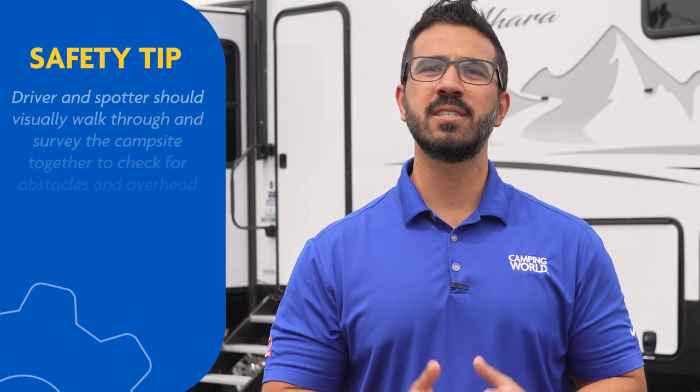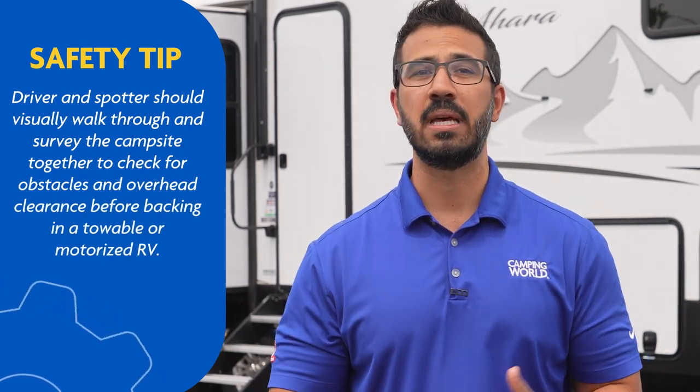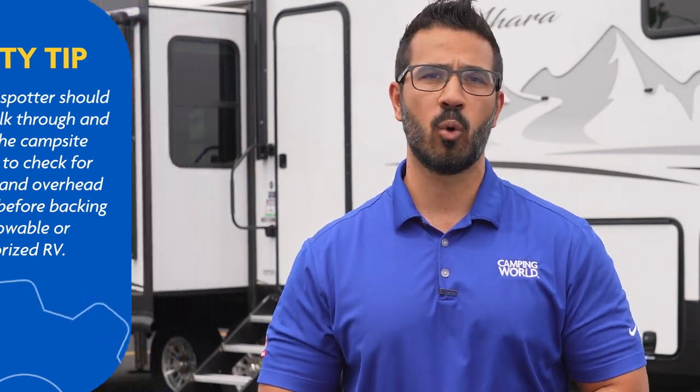Without a spotter, you risk running into obstacles, denting your RV, or damaging critical components like your AC unit because you couldn't see overhanging branches or other unforgiving items in your way. But your spotter needs to know how to guide smartly.